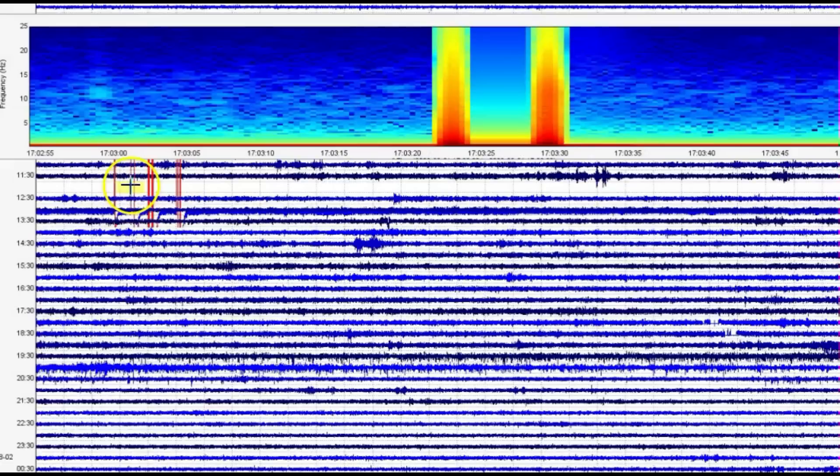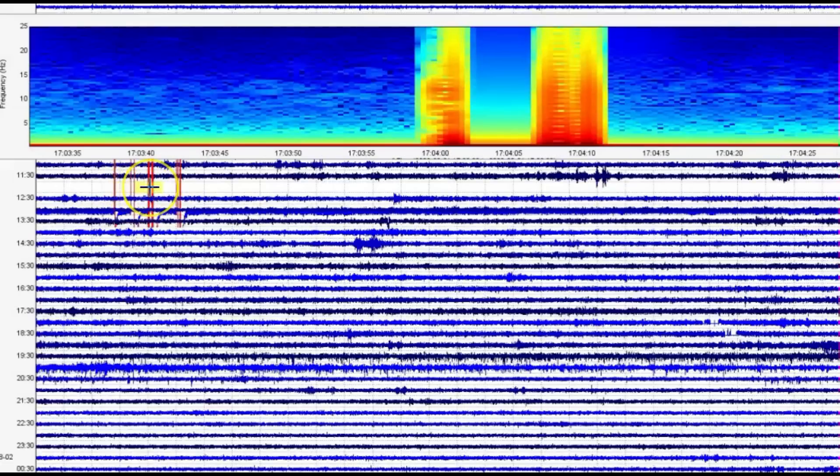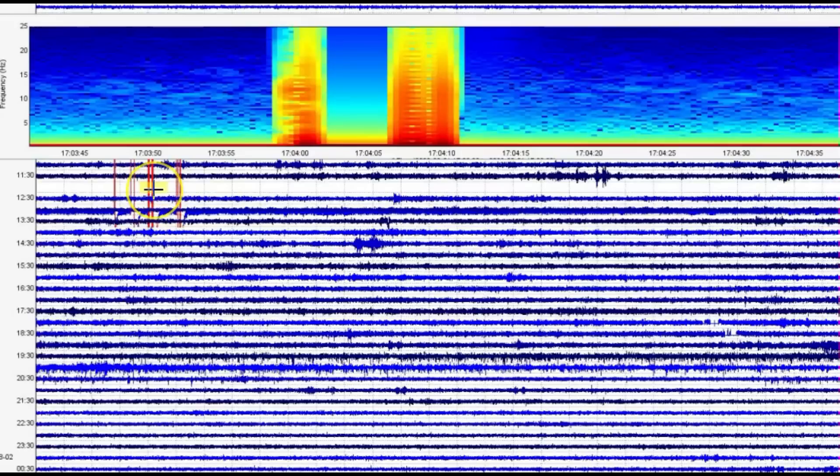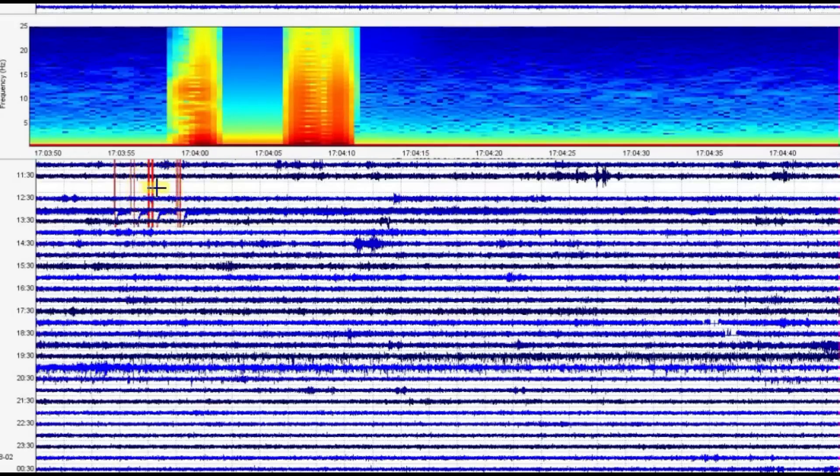We got some more there. And of course you can see here we got heated water and heated gas. Again, it came in so fast that it couldn't pick it up. It came in so fast that it couldn't record it.